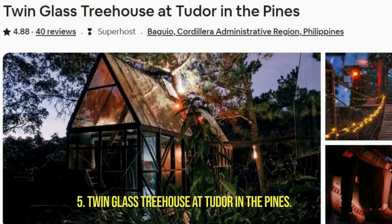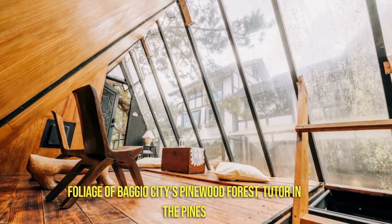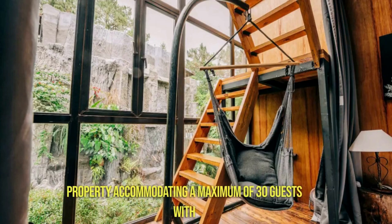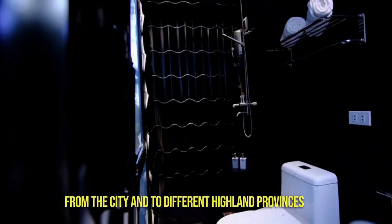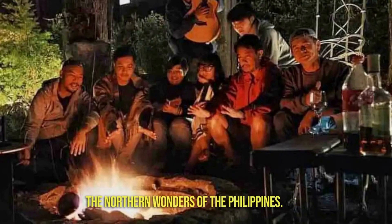Number 5: Twin Glass Treehouse at Tudor in the Pines. Hidden amidst the dense foliage of Baguio City's Pinewood Forest, Tudor in the Pines is a remarkable estate in the Philippines, comprising seven unique residences within a gated property, accommodating a maximum of 30 guests. With the convenience of multiple road accesses to and from the city and to different highland provinces of the Cordilleras, Tudor in the Pines is perfectly located as your home base to travel the northern wonders of the Philippines.